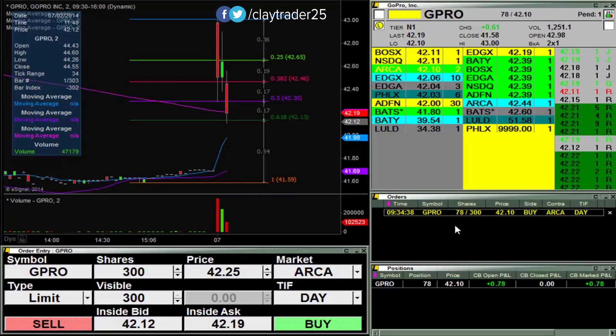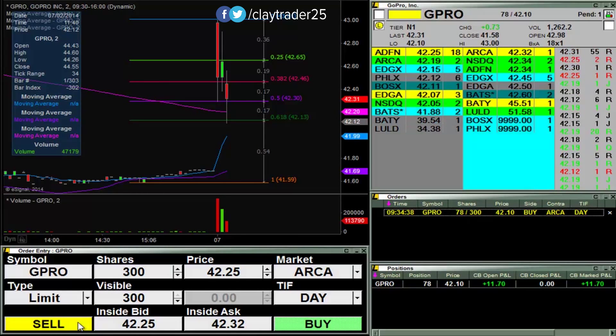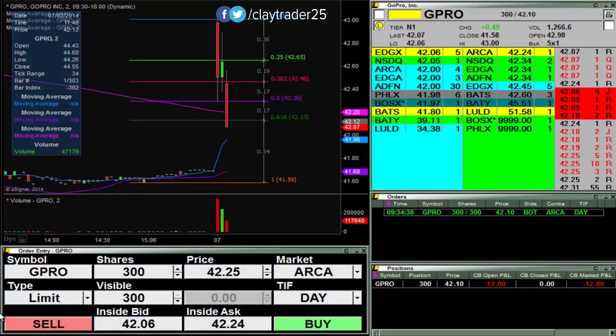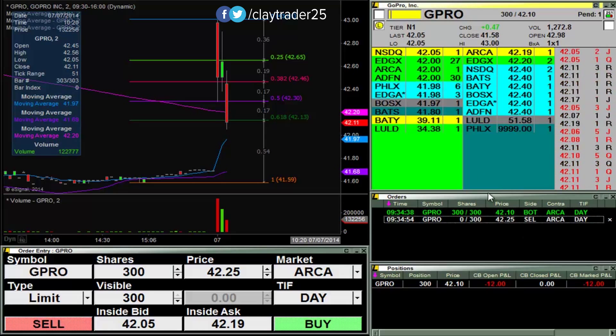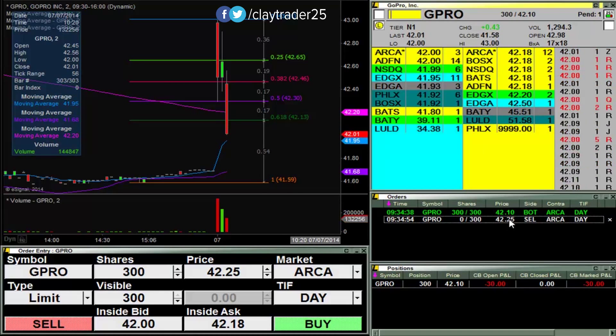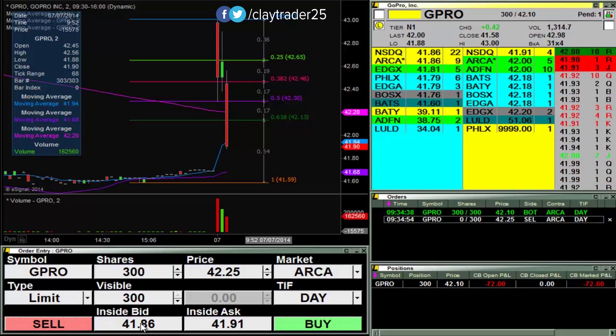Going for some at — I got 78. There we go, I'm in. So I'll try to sell these 300 shares at 42.25. I picked those up at 42.10. And if I need to build a bigger position, I will gladly do so.